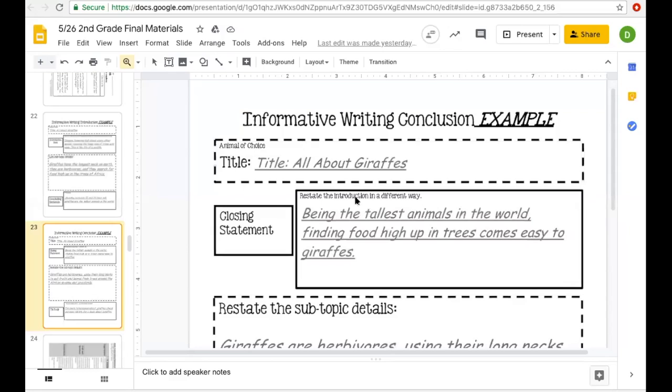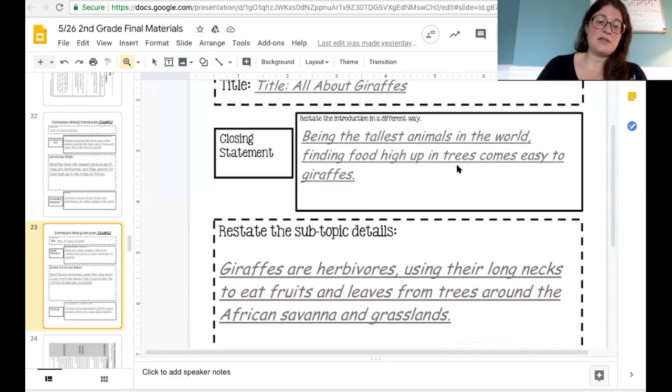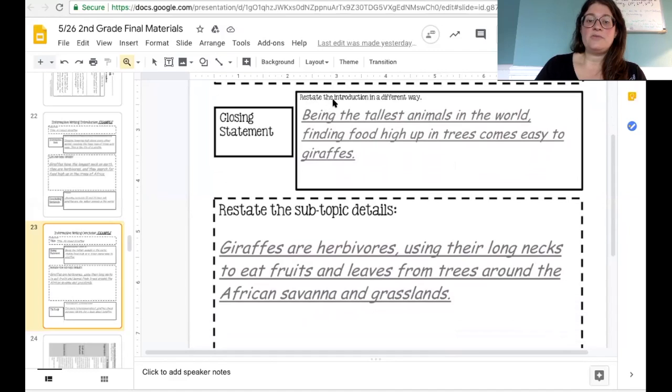Here we go. It says this is for the story all about giraffes. Here's how they are going to start the conclusion with a closing statement: Being the tallest animals in the world, finding food high up in the trees comes easy to giraffes. That's the biggest, most important closing statement to start their paragraph — you're restating the introduction in a different way. I always like to think of essay writing as three parts: you tell them what you're going to tell them, you tell them, and then you tell them what you told them.